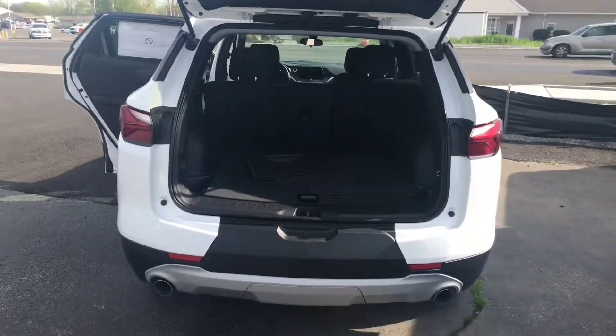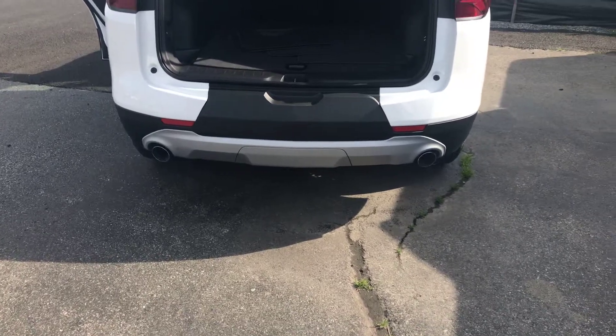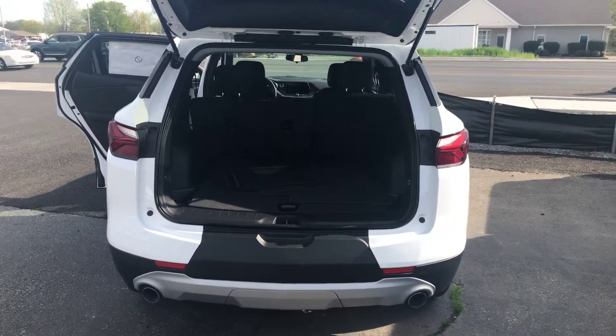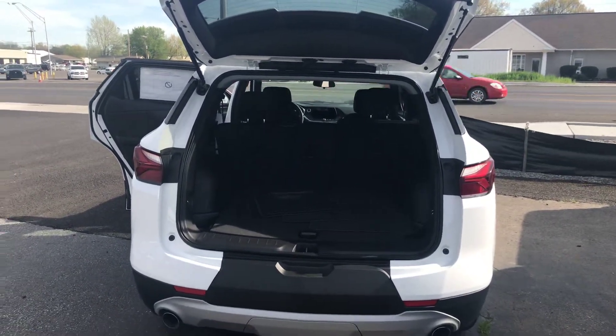It's got a very wide rear hatch opening. Shows your dual exhaust at the bottom. This particular one does come with a four-cylinder motor, but a V6 is optional in this 2019 Chevy Blazer.